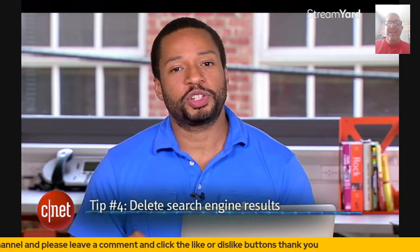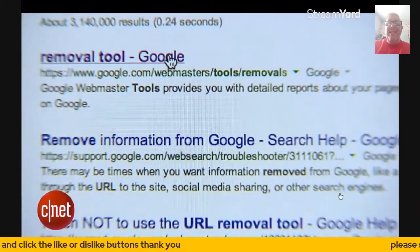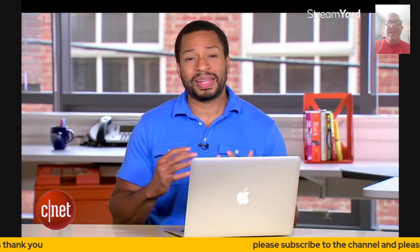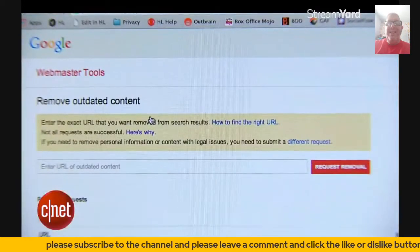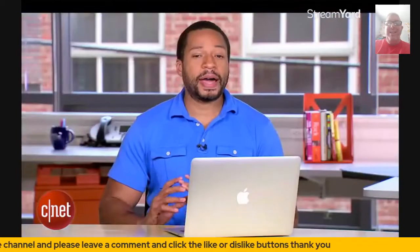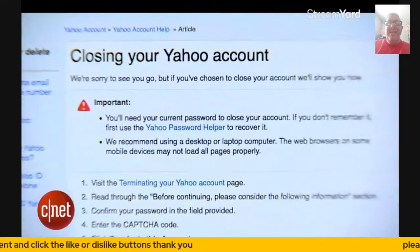Tip number four: delete search engine results that return information about you. In fact, Google has a tool that can help you delete specific URLs. Granted, you may have to do a little bit of legwork to make this happen, but let's say someone's posted your social security number or your bank account info — you can at least contact these search engine companies to have it removed.